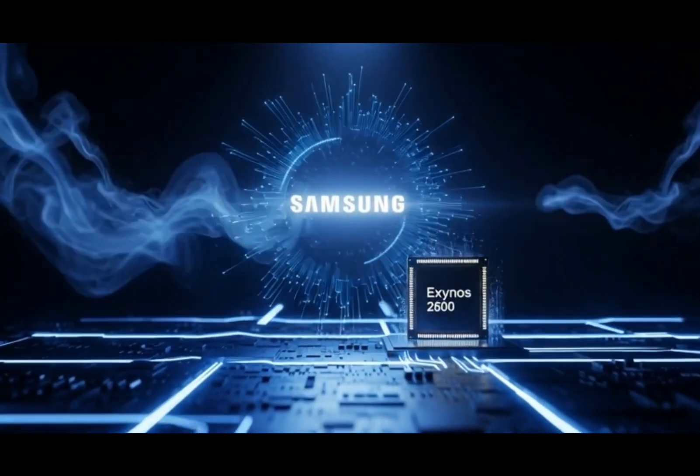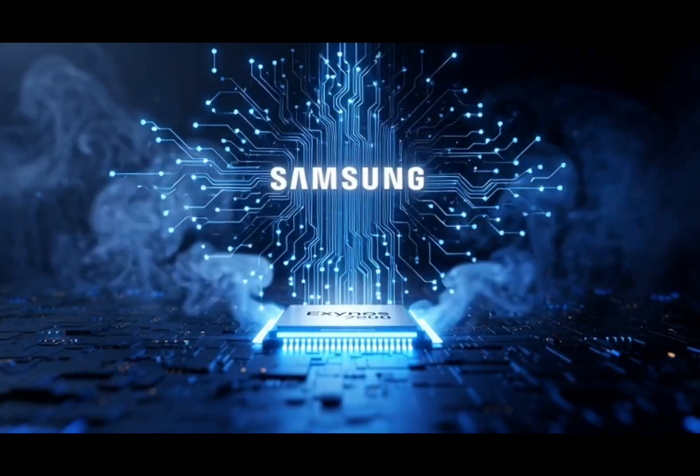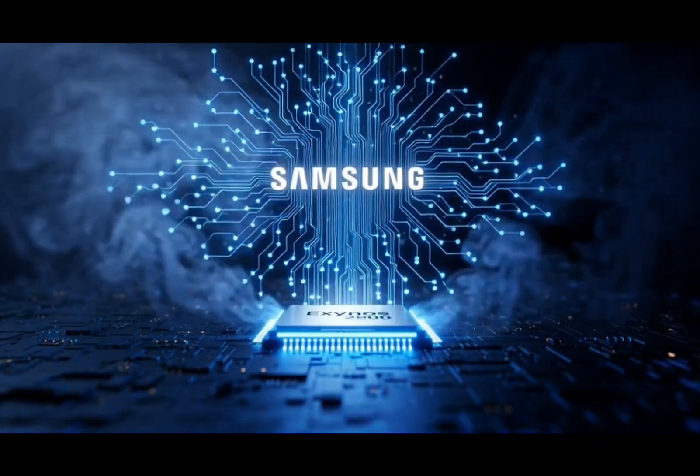Samsung really needs the Exynos 2600 to be a success, and here's why. For years, Samsung's Exynos chips have had a bad reputation.